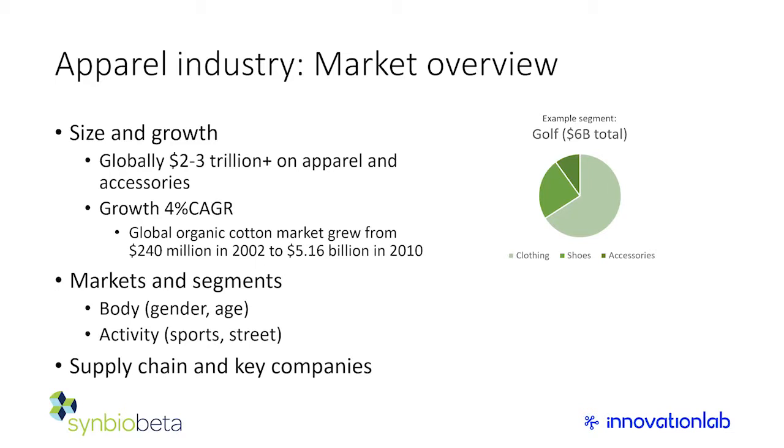To give an example: golf wear alone is a six billion dollar market — a lot of clothes, some shoes, and a slice of accessories. You can break this down further by style, age, gender, and other segments. If you're looking to enter the market, you need to find places where purchasing quantities are large. For synthetic biology that's a lot of raw materials and upstream things, but also some midstream and downstream opportunities.